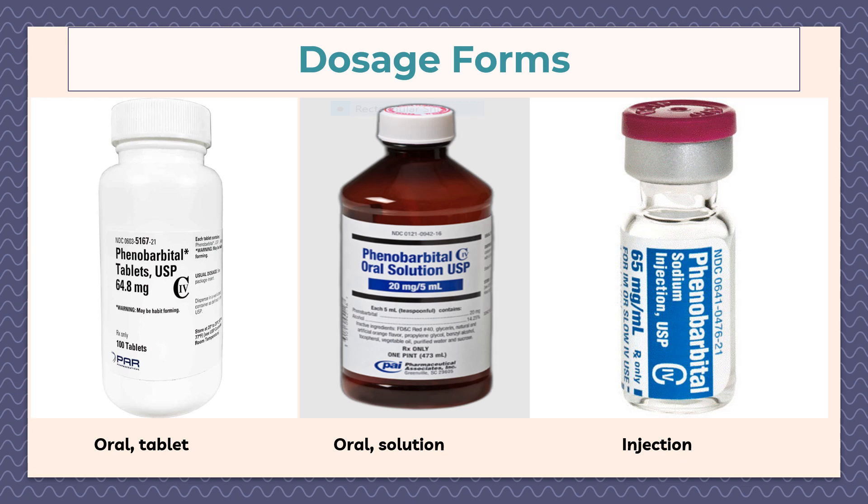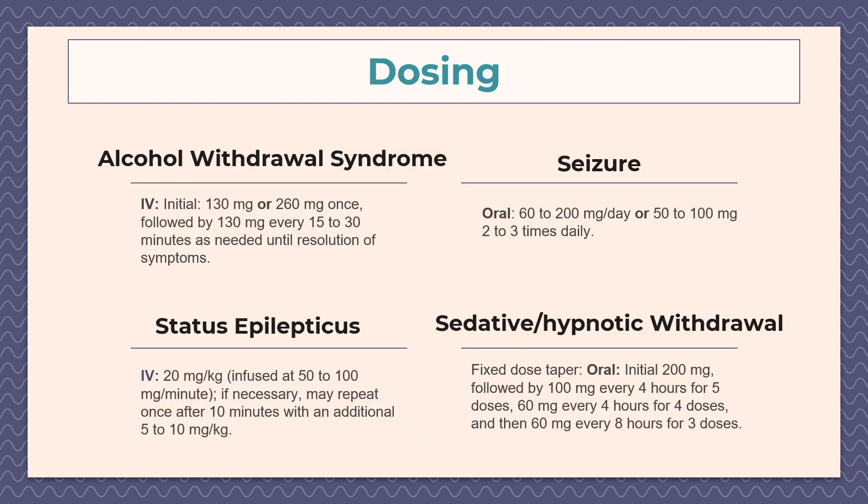Currently, phenobarbital is available in three dosage forms: tablet, solution, and injection. The tablet comes in strengths of 15 milligrams, 30 milligrams, 64.8 milligrams, and 100 milligrams. There is only one strength of the solution, which is 20 milligrams per 5 milliliters. For injection, there are two strengths: 65 milligrams per milliliter and 130 milligrams per milliliter.